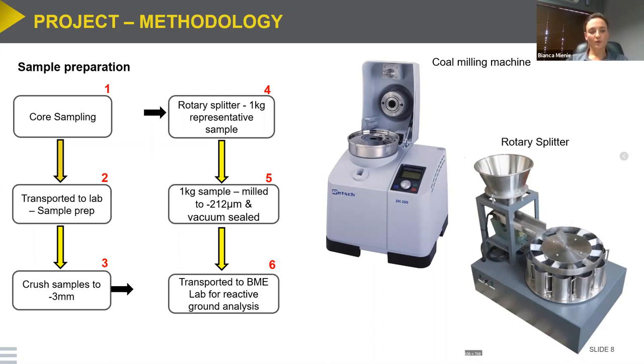For sample preparation, core samples are first transported to the lab where the preparation for reactive ground testing takes place. The sample is crushed to negative 3.3 millimeters, then put through a rotary splitter to obtain a representative one-kilogram sample. That one-kilogram sample is milled to negative 212 microns and then vacuum sealed to limit oxygen exposure. The vacuum-sealed one-kilogram sample is then transported to the BME lab for reactive ground testing.